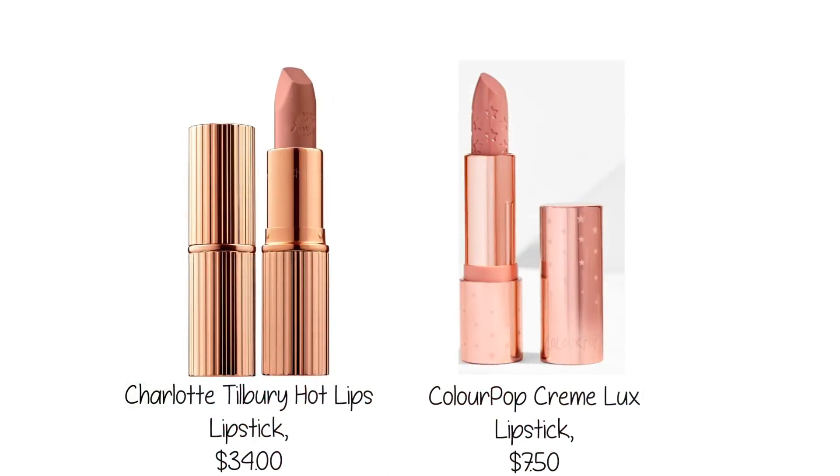My other lip pick is from ColourPop — their Cream Luxe Lipstick at $7.50. The texture reminds me so much of Charlotte Tilbury, which is my favorite more expensive line. I'm not matching shades, I'm talking about texture — the matte on the lips is pretty much spot on. The packaging is also sort of similar. Charlotte Tilbury is around $30, this is $7.50. It lasts on the lips and they have beautiful shades, so this would be my other pick for a luxe lipstick.